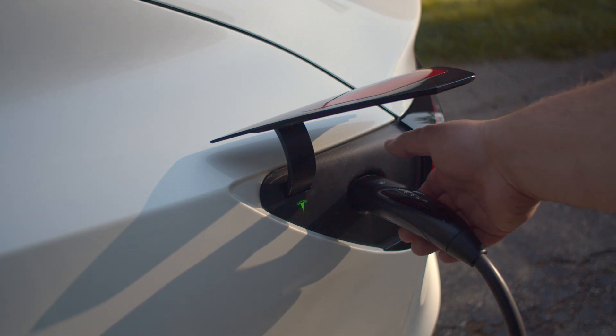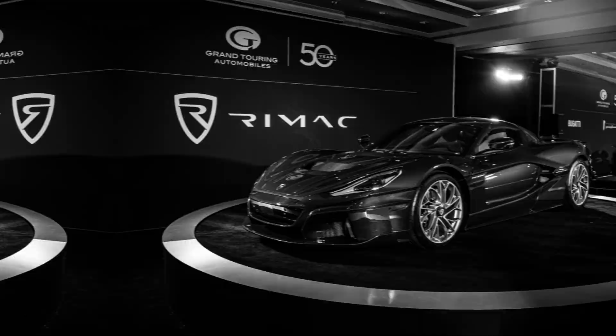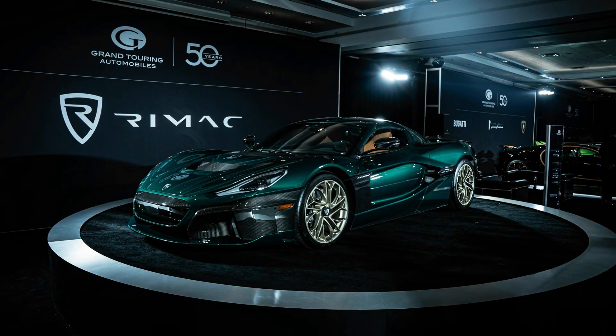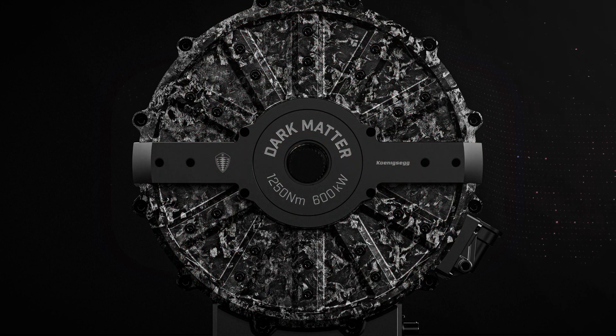What if I told you the most revolutionary electric motor doesn't come from Tesla, Porsche, or even Rimac, but from Koenigsegg? This is Dark Matter, and it's about to shake the EV world to its core.